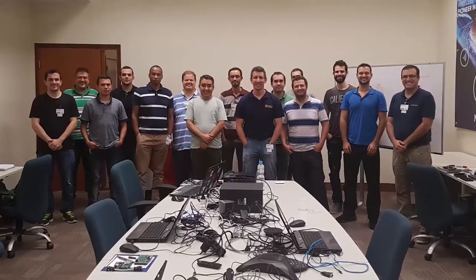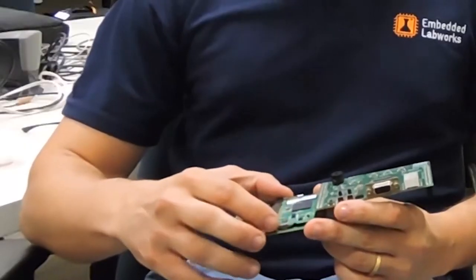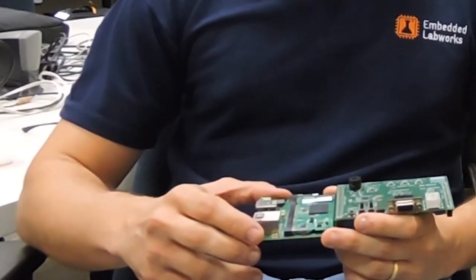The training is mainly focused on teaching people how to develop Embedded Linux applications in C language. We started learning about the environment, like how to use GCC and GDB to develop and debug applications in Linux. We also learned how to integrate the Eclipse environment using the Toradex board — a Colibri VF50 with the Viola Carrier board.